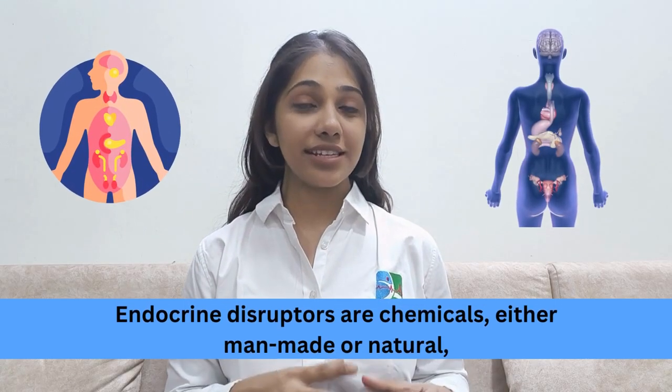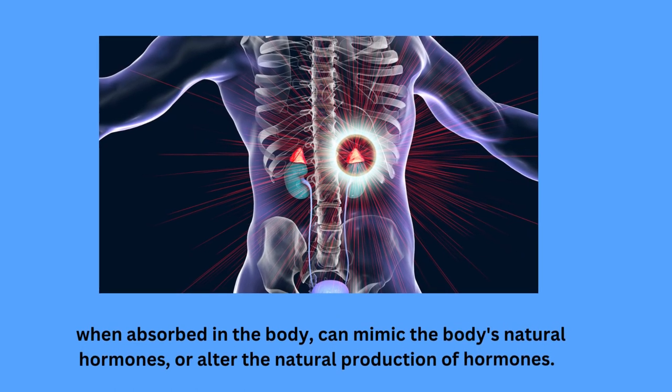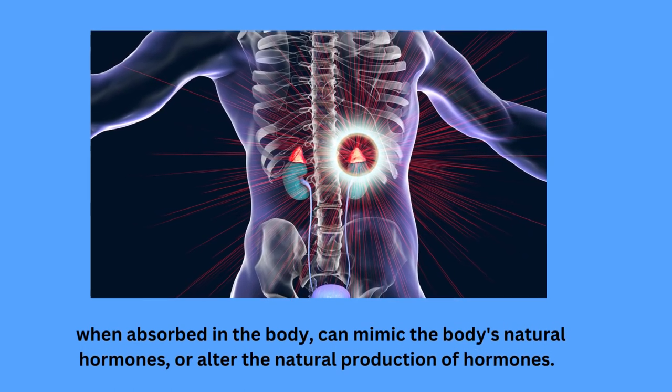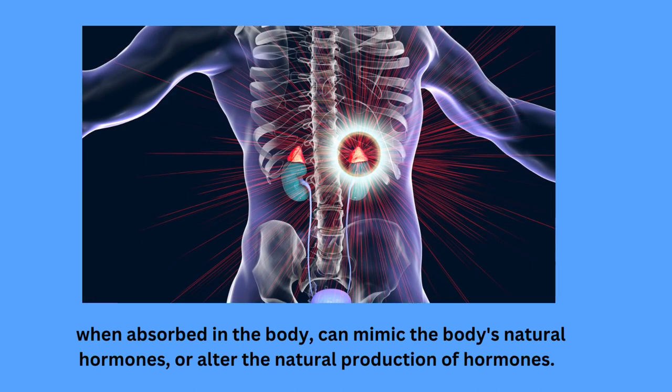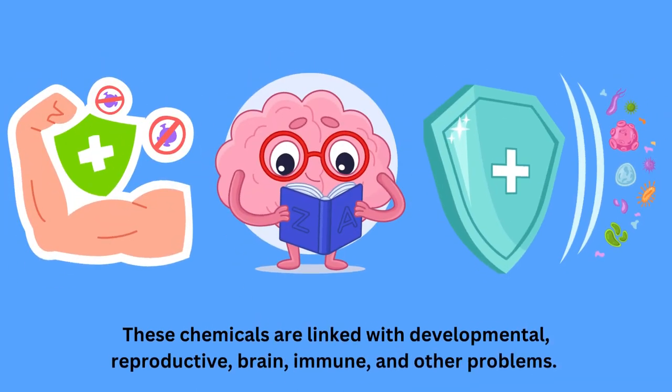Endocrine disruptors are chemicals, either man-made or natural, and when absorbed in the body they can mimic the body's natural hormones or alter the natural production of hormones. These chemicals are linked with developmental, reproductive, brain, immune and other problems.